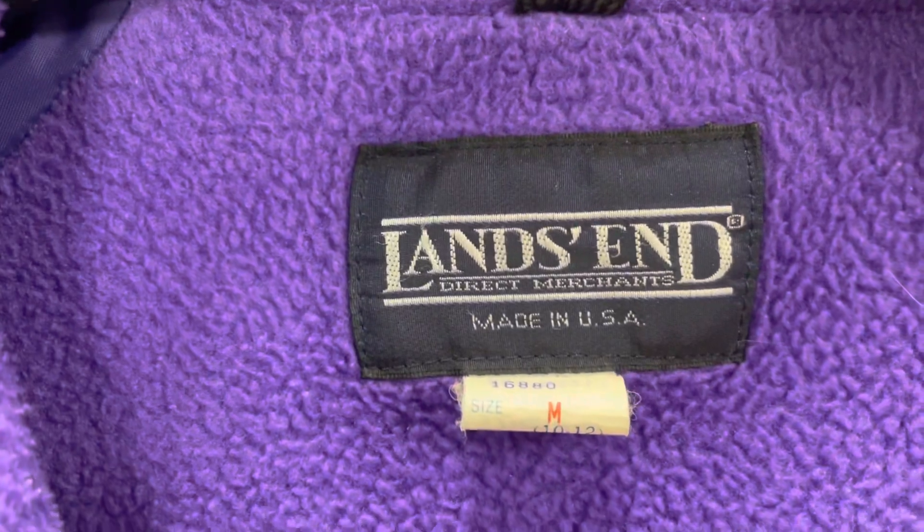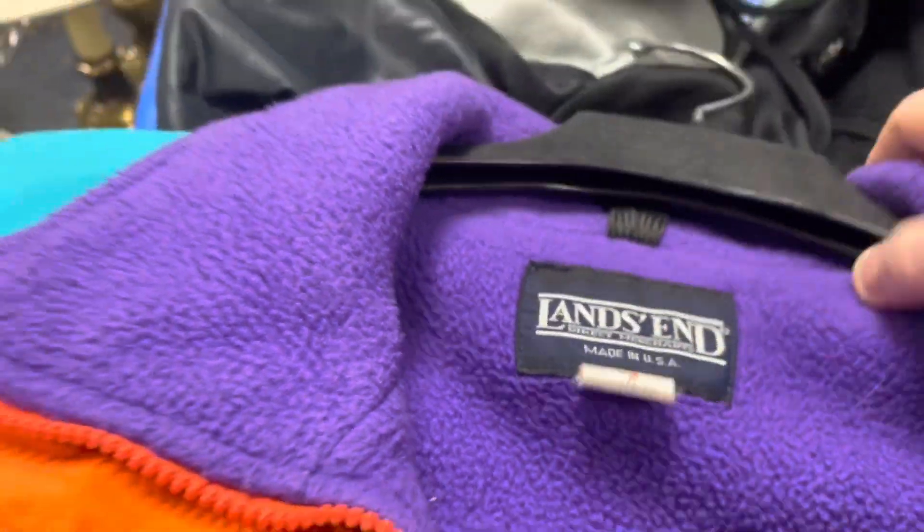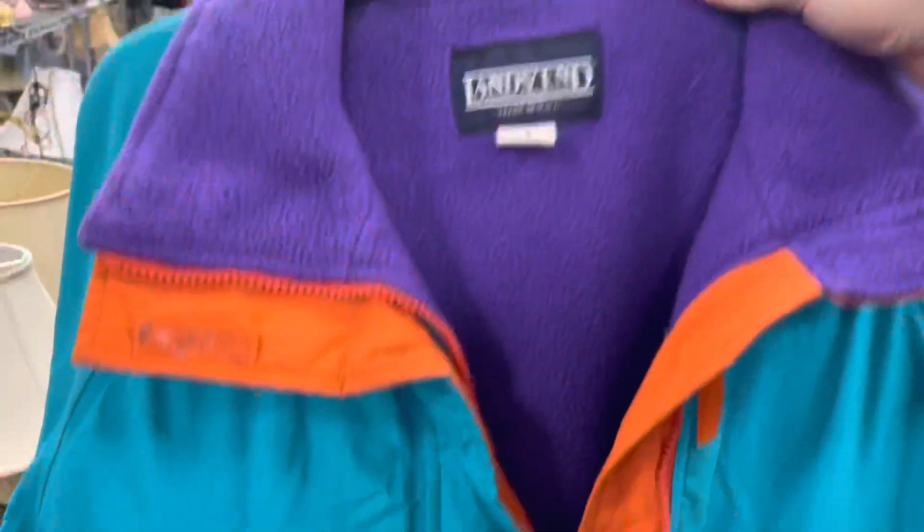This is one I'm going to take a chance on — this is a Land's End made in USA. I would have never bought this if it was just regular Land's End. It's a medium, but it's just a really cool 90s color. I'm going to see if I could put this up for maybe $40 and see if I can make anything on it. 90s is definitely back in style. I do see a little bit of staining, so I'll have to wash it, but for $8.99 that'll work.